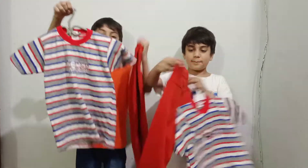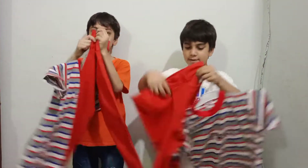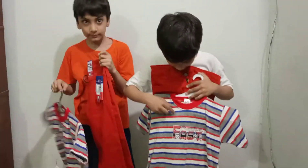This is a red color. And this is a red, white, and blue color.